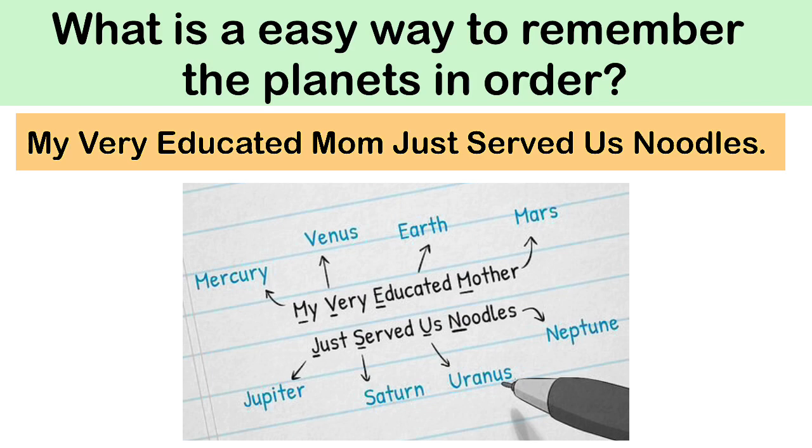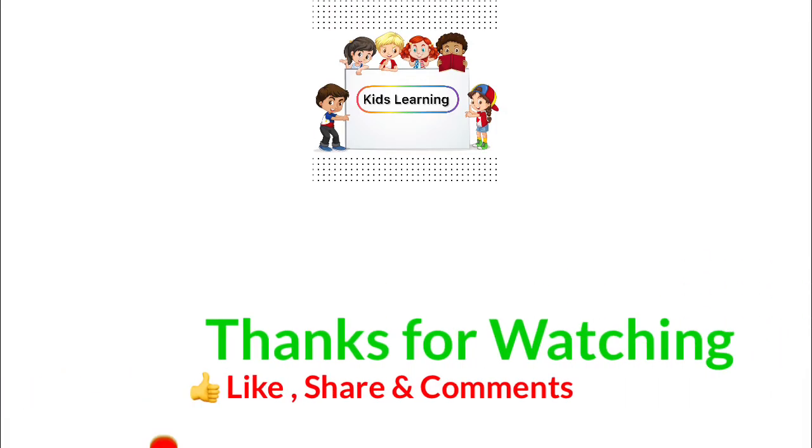U means Uranus. N means Neptune. Thank you.